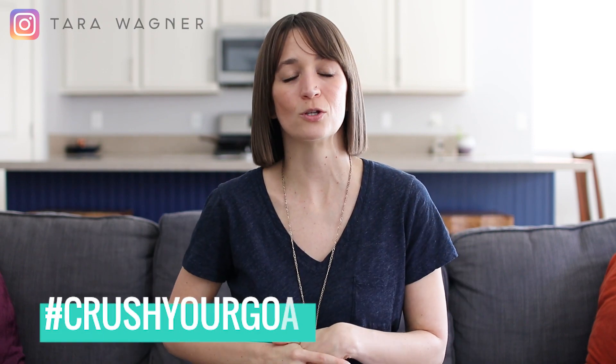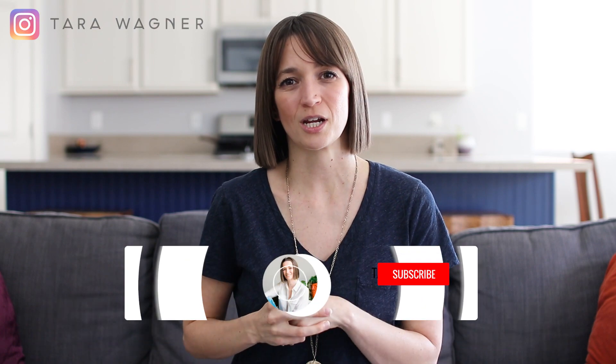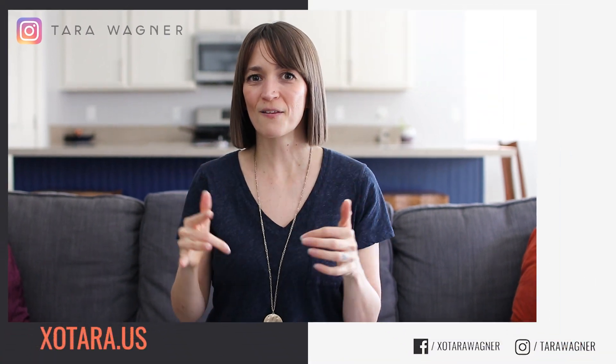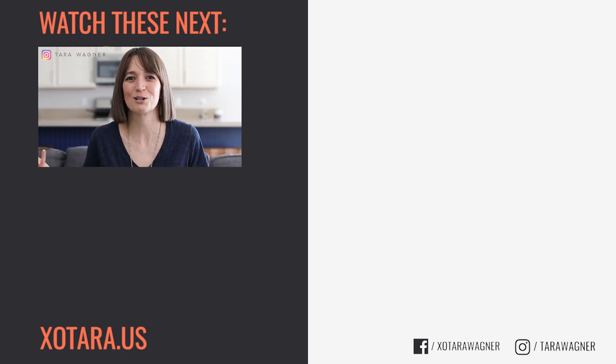And if you're brand new here, my name is Tara Wagner. I'm a belief breakthrough coach helping women to crush their goals, not their soul. If that sounds like your jam, be sure to subscribe, hit the bell, give this video a thumbs up, drop me a comment to say hello, introduce yourself, let me know what it is you do. Check out the other videos that I have for you as well as some freebies linked in the description. Thank you so much for watching — I will see you in the next one.